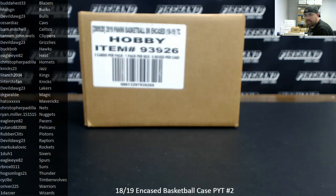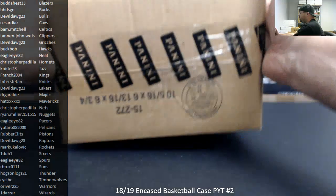Alright guys, we're doing a 2018-19 Encased Basketball Picker Team Case. This is Picker Team Case number two. Thank you guys again for watching and joining, and thank you for your support of Firehand — we appreciate it. We had 12 teams remaining in a filler and that's what we just completed, so thank you guys for participating. Good luck to all of you. Let's see what this case holds for us.